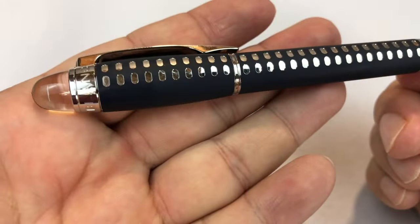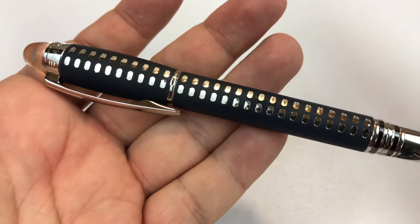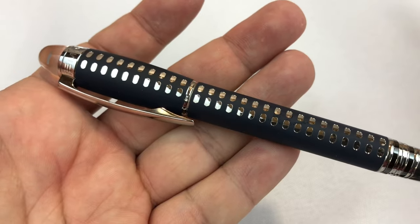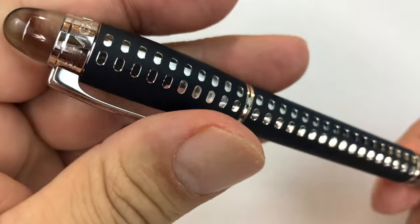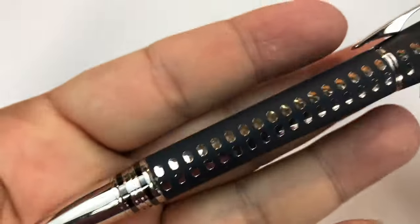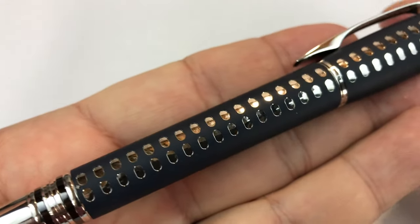I want to show you a pen of mine that I've had for a while, but for whatever reason, I just realized that there is not a single video on YouTube about it, which kind of kills me because I really love this pen. First of all, it's a Mont Blanc — and if you pronounce it differently, let me know if I cared.